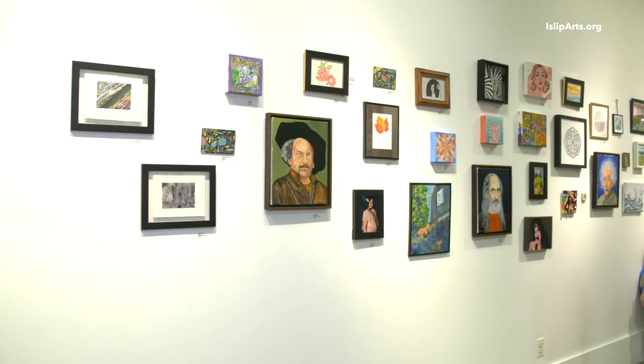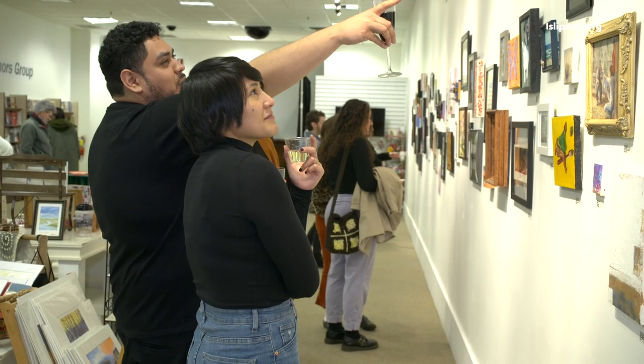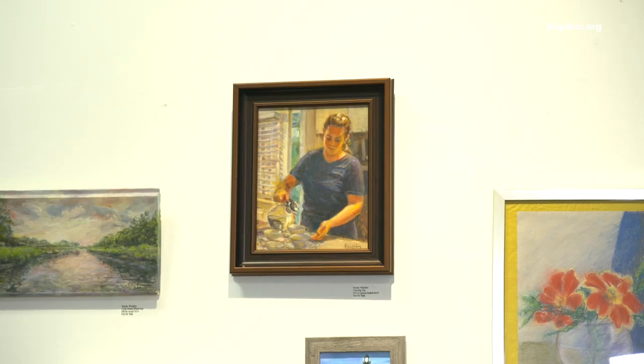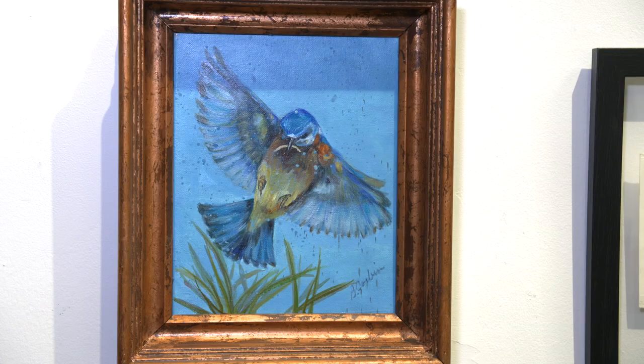I love how it blends because everybody's art is so different. I love to see all the colors and the vibrancy of everything. That's amazing — I'm honored. I love it.